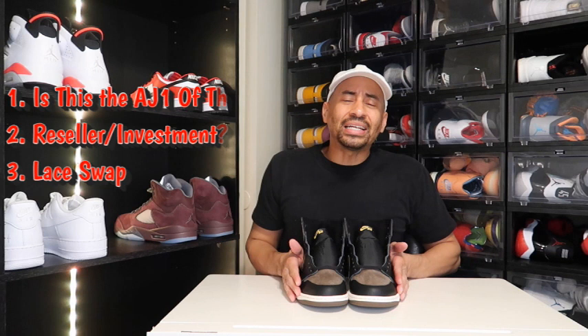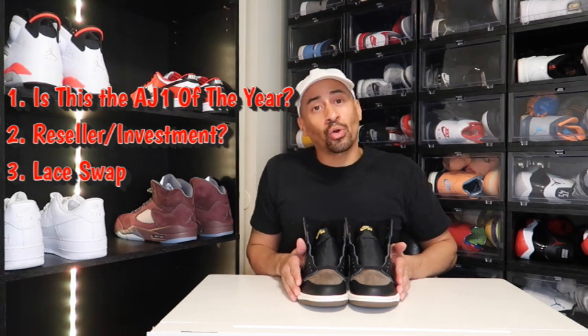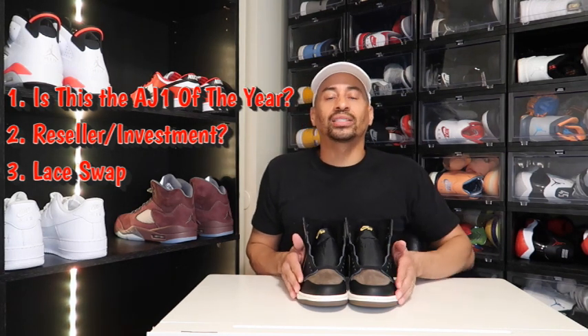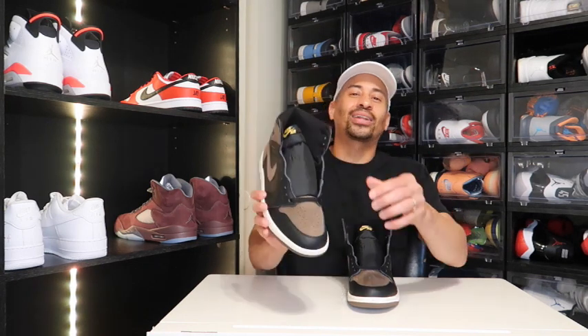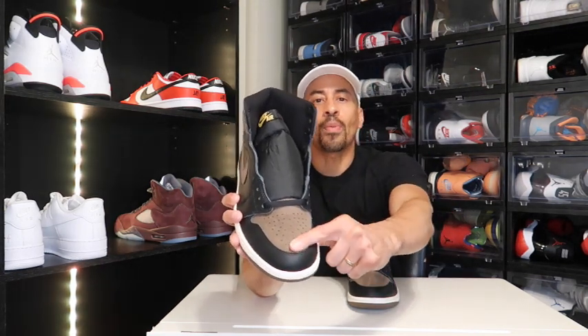I will be answering a couple of questions for you guys today: Do I feel like this is the Air Jordan 1 of the year? What is the current resale market going on right now for the Palominos, as well as what do I foresee this silhouette selling for in the future? And I will be giving you guys a lace swap today — let's jump right into it.